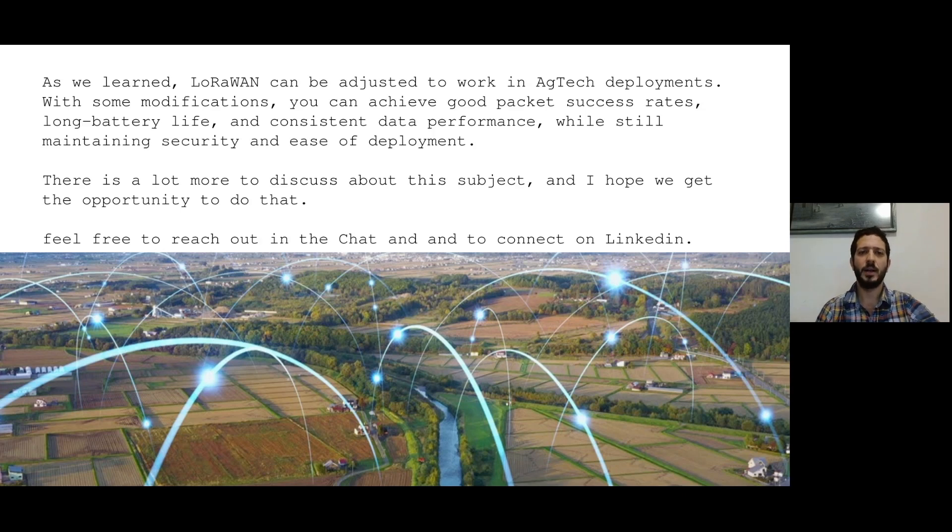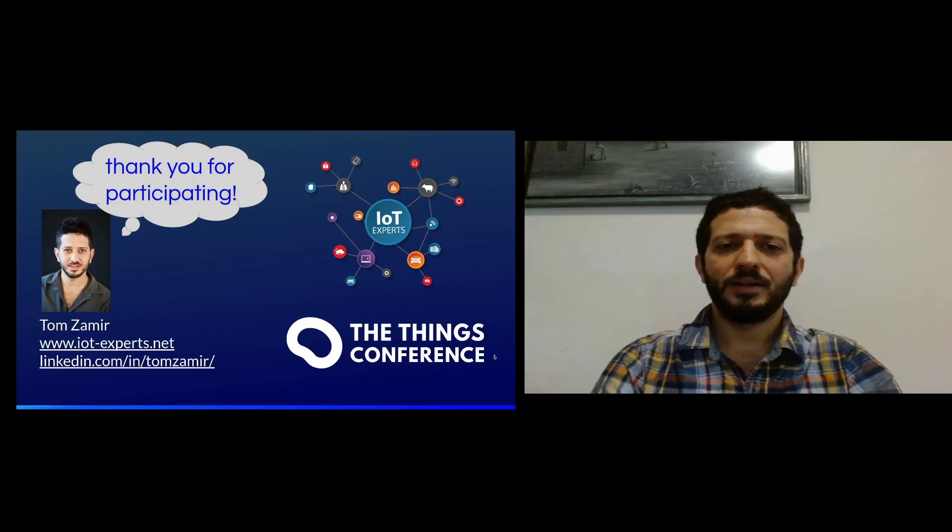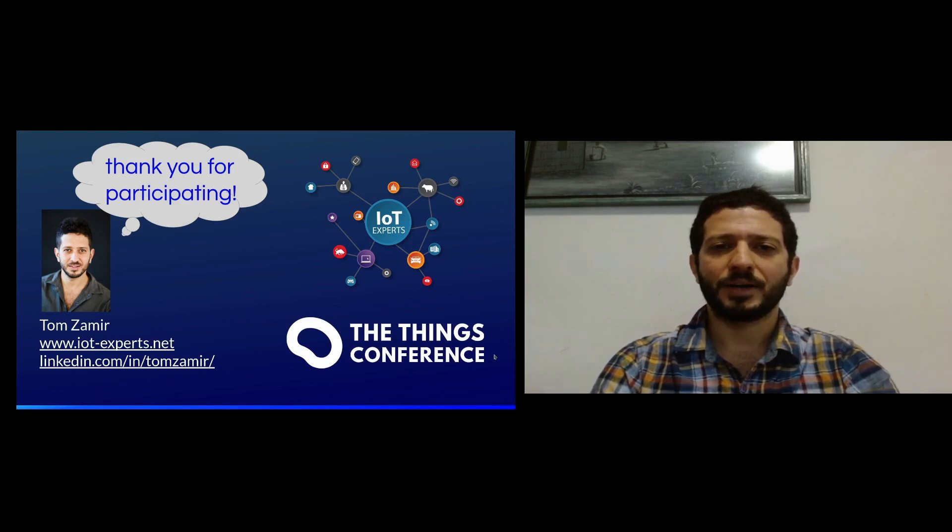As we've learned, LoRaWAN can be adjusted to work in AgTech deployments. With some modifications, you can achieve a good packet success rate, long battery life, and consistent data performance while still maintaining security and ease of deployment. There is a lot more to discuss on this subject, and I hope we get the opportunity to do that. Feel free to reach out in the chat and connect on LinkedIn. Thanks everyone for participating in this conference — I look forward to connecting with you later.